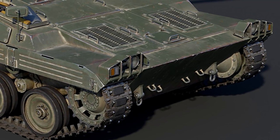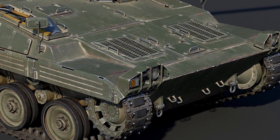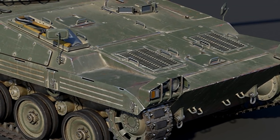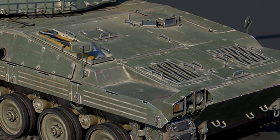The first and only prototype of this variant was shown off in 1990 along with the IFV modification. After its reveal, the vehicle received the designation MARS 15, and in 1991 another prototype was built armed with a 105mm cannon.